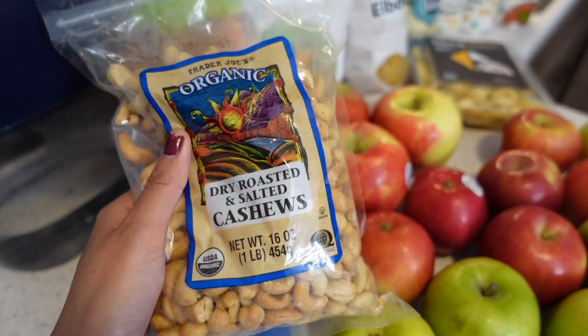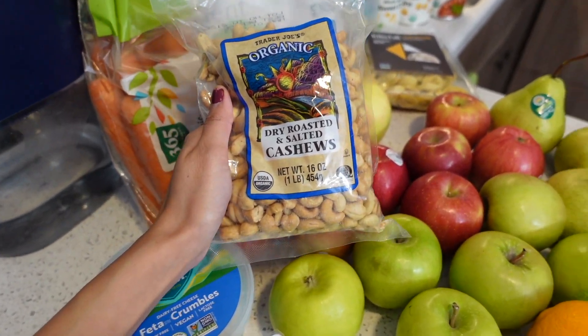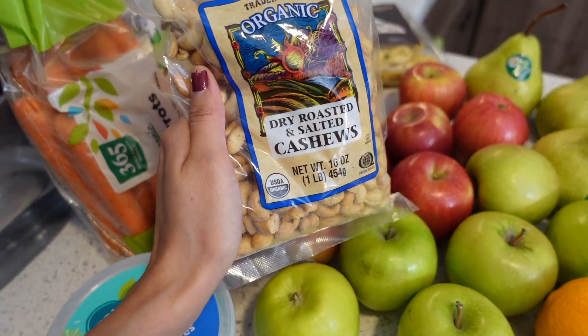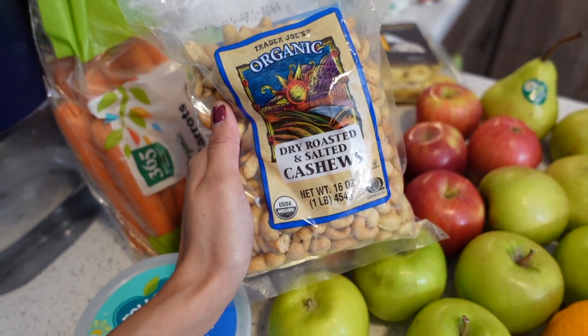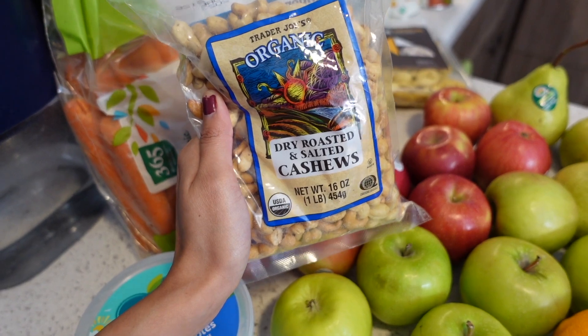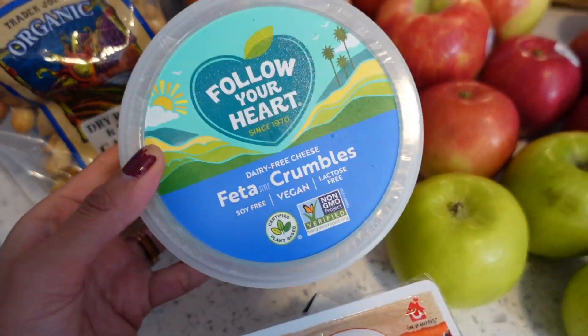I love cashews — they are my favorite. Sometimes I get Victor annoyed because when he gets the mixed nuts I always take out the cashews. So this time he just told me to get myself a full bag of just cashews, and it's a purchase I'm really happy about.